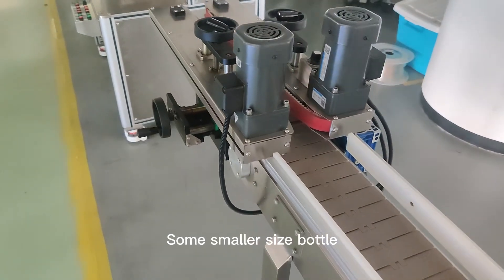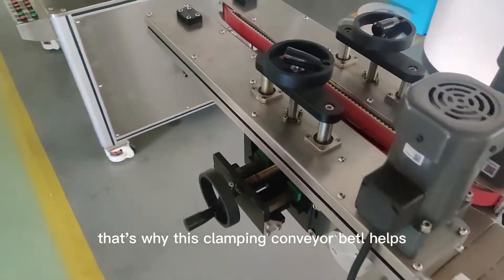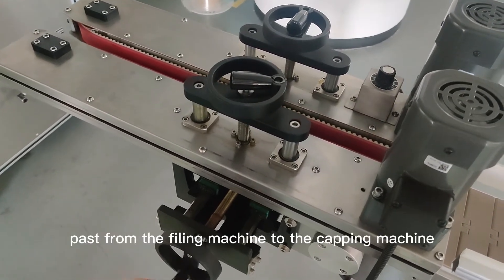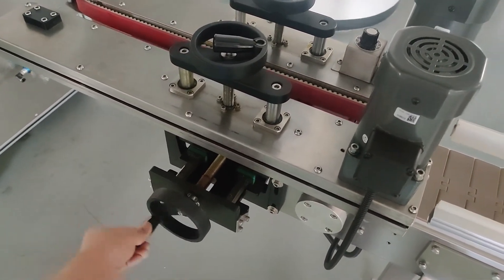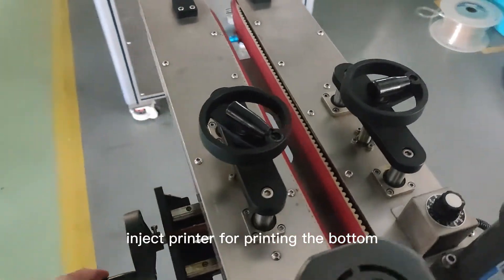Some smaller size bottles can fall in during the movement — that's why this cramping conveyor belt helps. It can cramp the bottles to go through, pass from the filling machine to the capping machine like this, very easy to adjust. It also can work with the inkjet printer for printing the bottom.